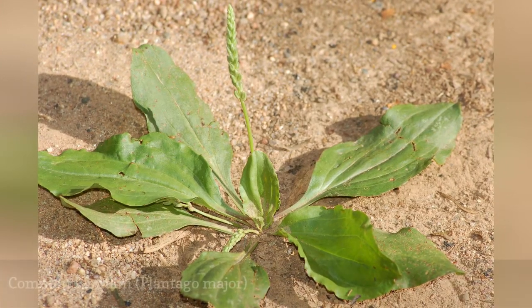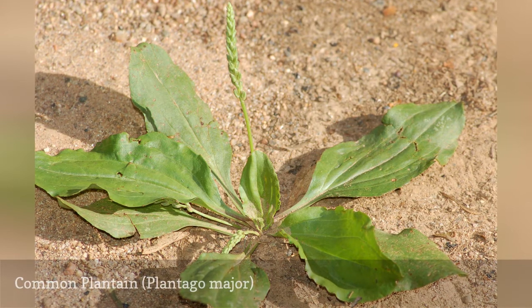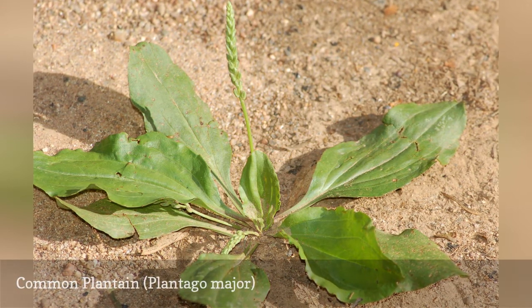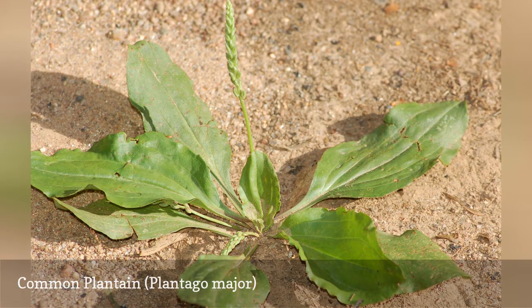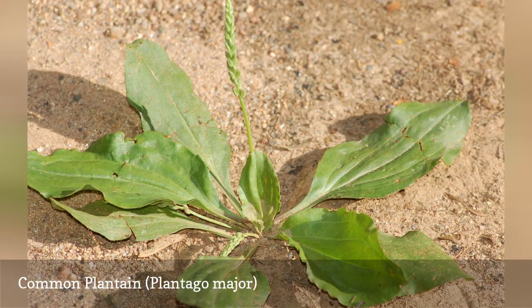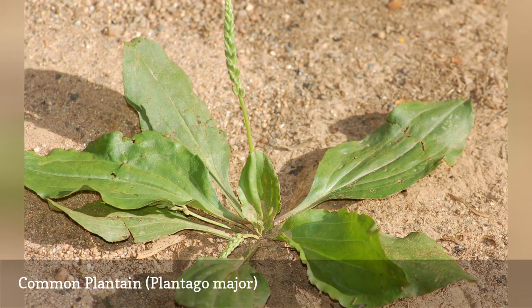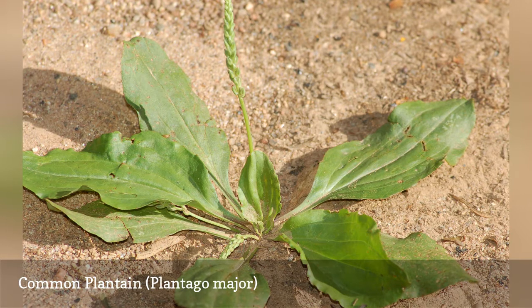Common Plantain, Plantago Major, may take you back to your childhood. Did you have a pet bunny as a kid? If you built a bottomless outdoor cage for your pet with the cage resting directly on the ground without legs, your bunny no doubt would eat the vegetation under him. Grass would have been on the menu, but another favorite dish would have been Common Plantain, if present.